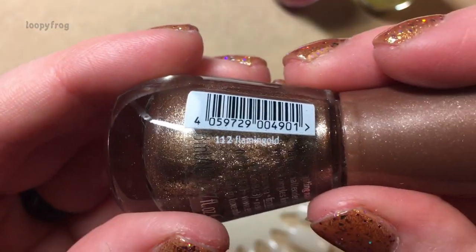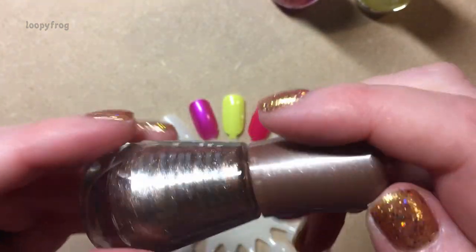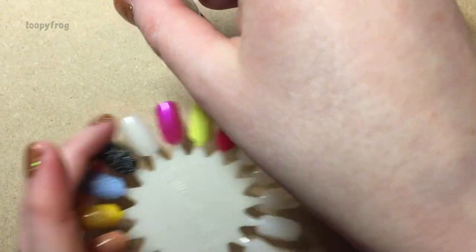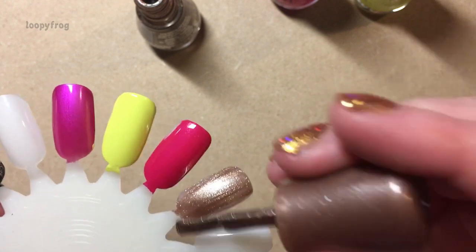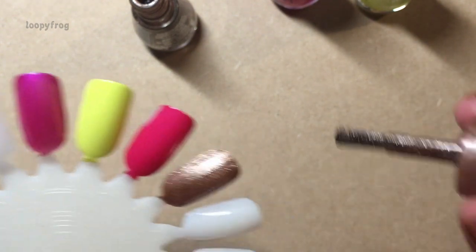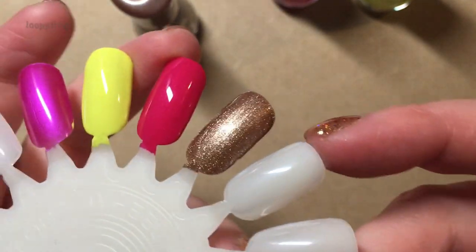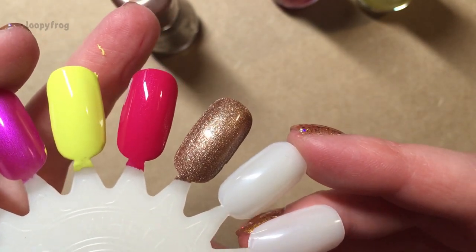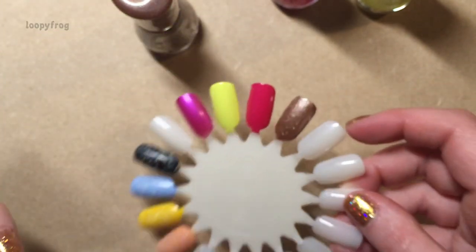The third one is 112, Flamingo Gold. It's like an antique gold, I suppose. I don't know what that has got to do with flamingos, but sure. It's very slightly thinner formula than the other two, but that looks pretty opaque — it might need a second just to deepen it a bit. Look at me getting it on my fingers. That is absolutely gorgeous as well. That's far nicer on the nail than I thought it was going to be.